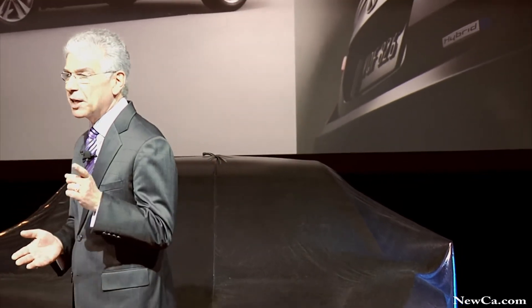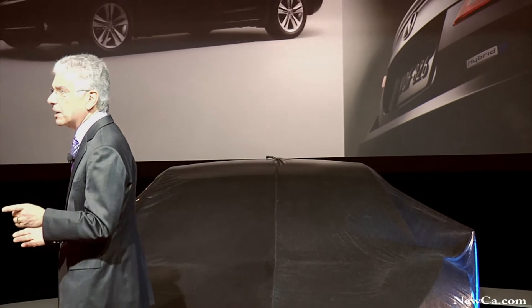So as you can imagine, when the ILX joins the Acura line-up in dealerships in late spring, we are all expecting great things.